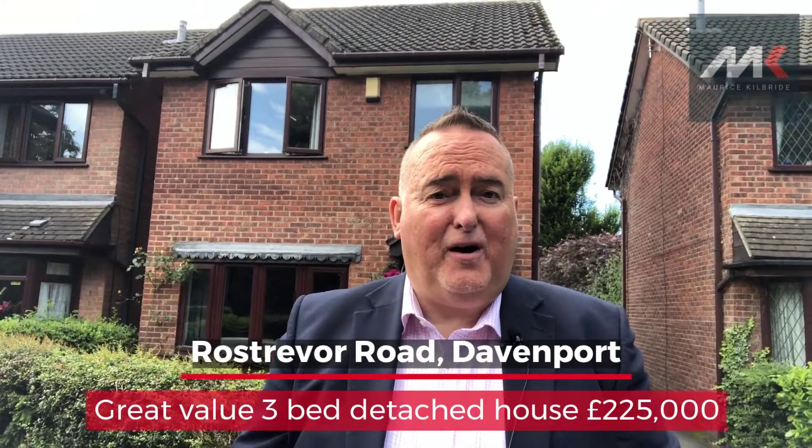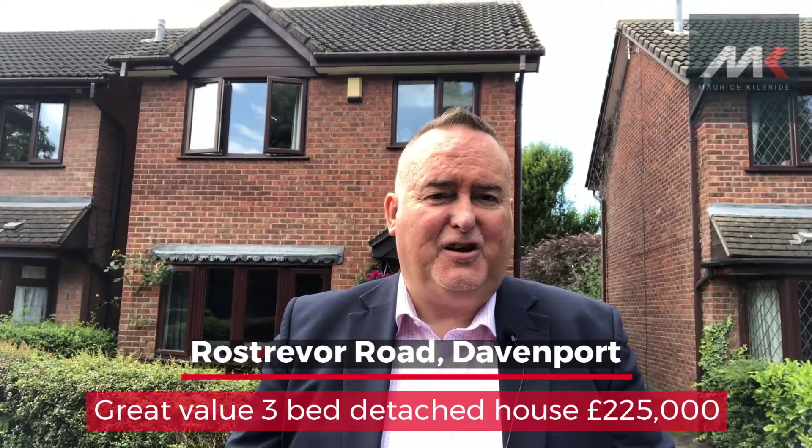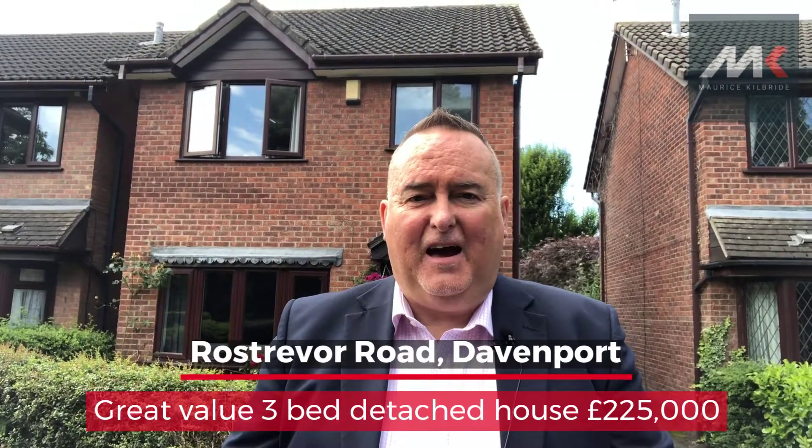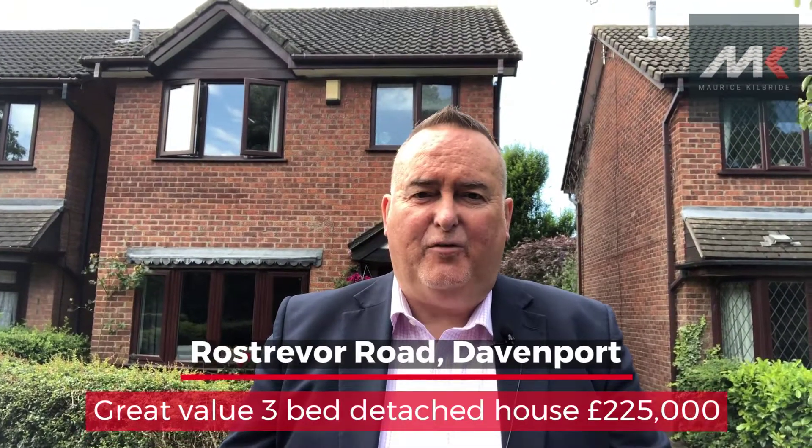Morning everybody. Maurice Skullbride here, and I've brought you to our latest new instruction, which is a delightful modern detached house on Ross Trevor Road in Davenport.